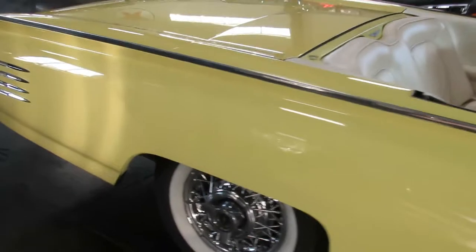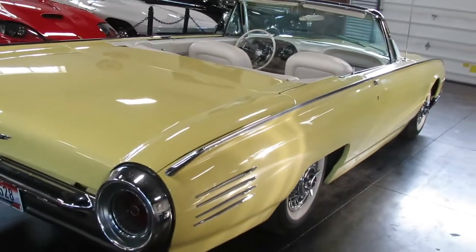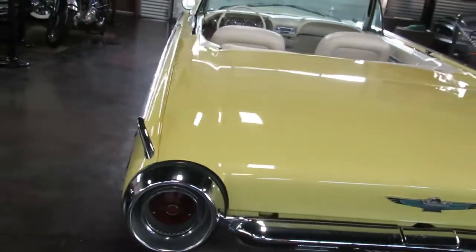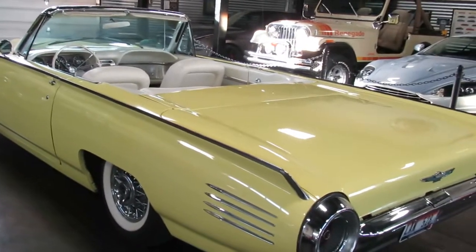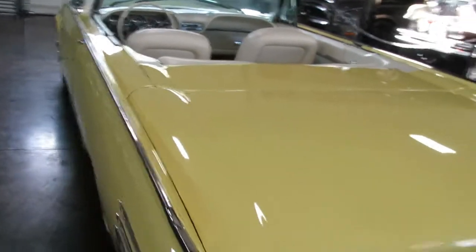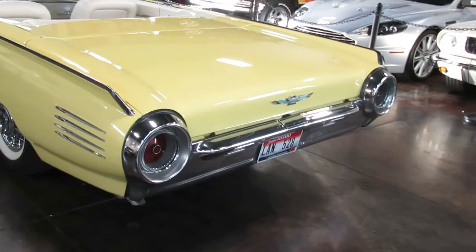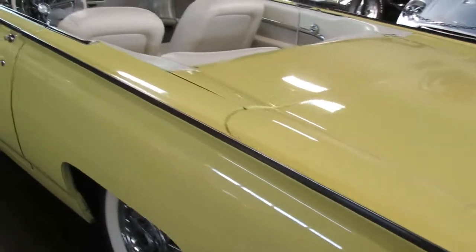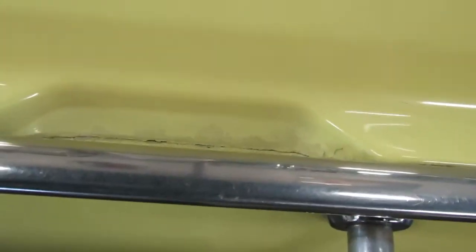This one is an older restoration. I would consider this a solid number 3. Excellent rust-free body. Fantastic lines. One thing I like about these early 60s is just that trim line that goes from tip to tail all the way through. I love the afterburner rear taillights, and that chrome just extends all along the body and actually becomes part of the door handle there.